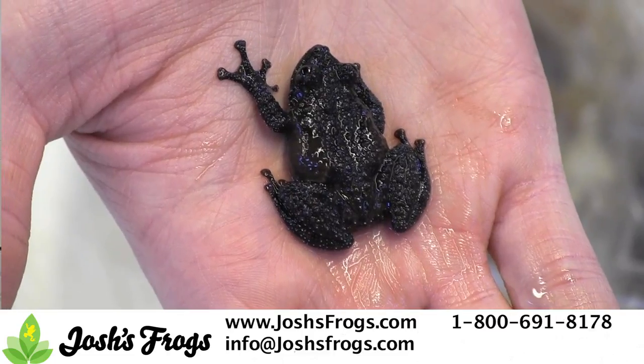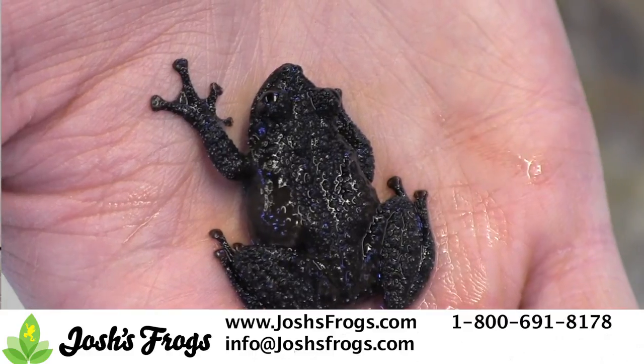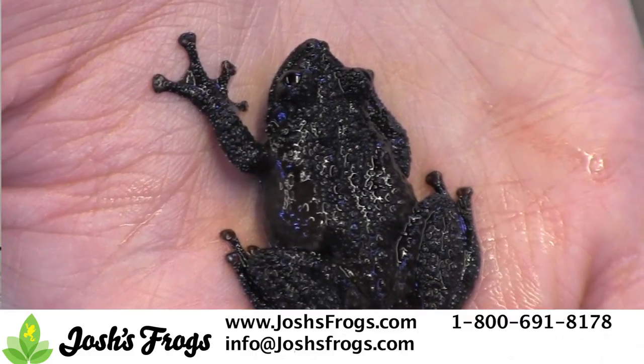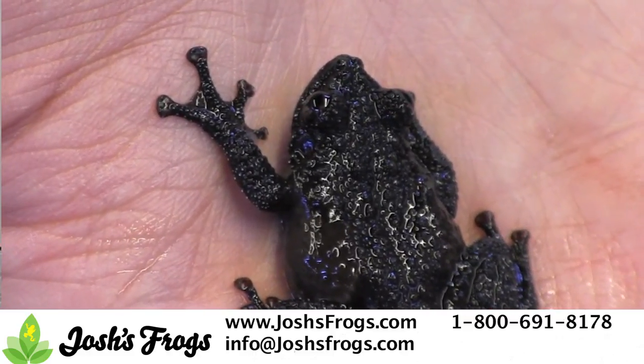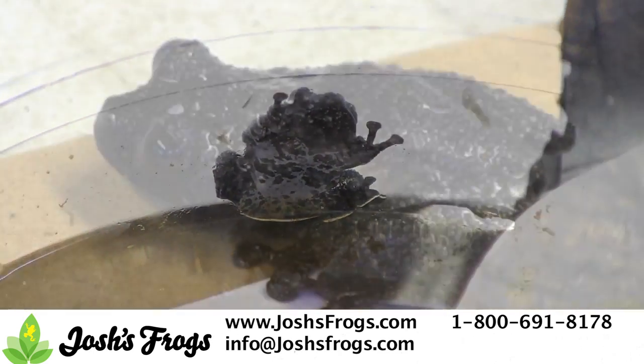Theloderma live in Southeast Asia, where they inhabit a wide range of habitats. There are about 22 species of mossy frogs, also known as warty frogs or bug-eyed frogs, but we'll focus on the three species we currently work with at Josh's Frogs: Theloderma corticale, asparum, and Theloderma stellatum.